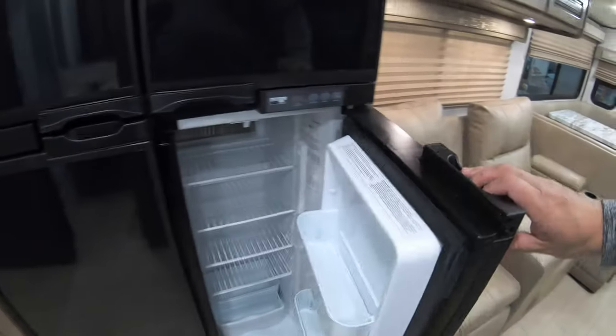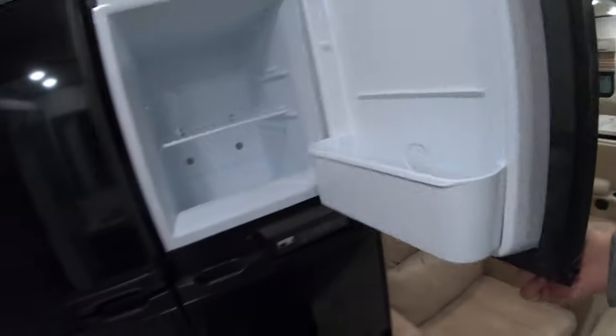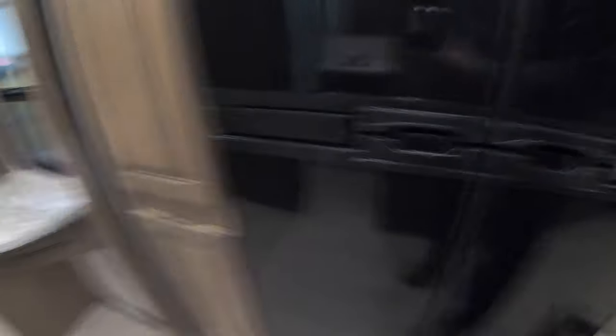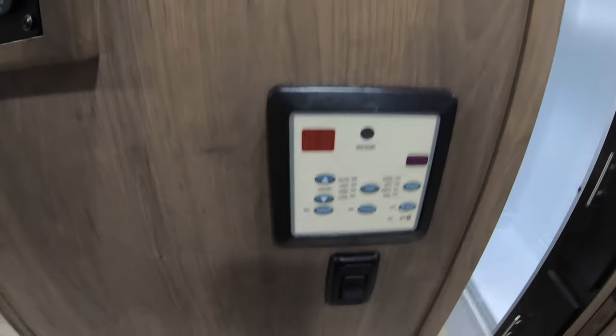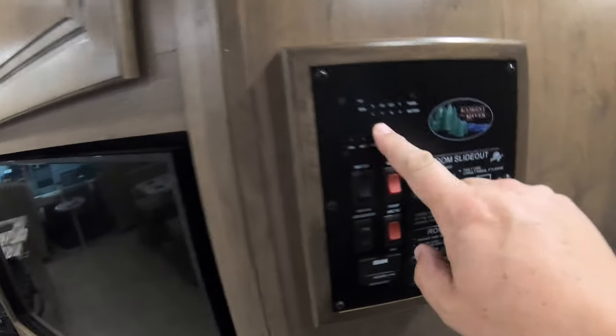A bag of cabinets above here and your nice big Norcold fridge and freezer. It's kind of cool because the freezer is divided into two compartments. Here are your controls for your air conditioner up front, your slide controls, tank monitors, and everything.